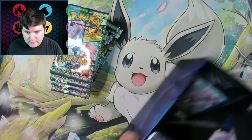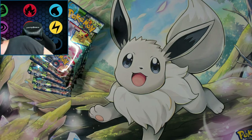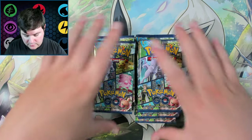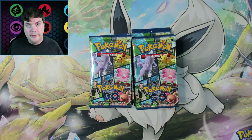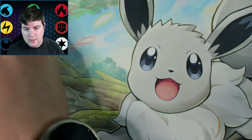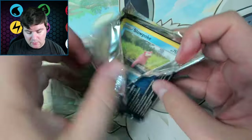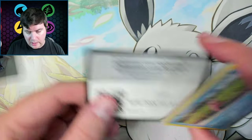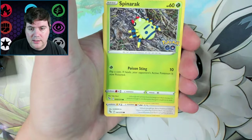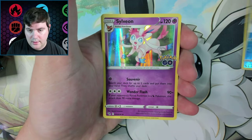We have the cool radiant Eevee too — gotta have the radiant Eevee. Alright, so we've got 22 packs all together. Let me adjust my camera and we'll get into them. I did get the rainbow rare Mewtwo off camera, sadly — like always. I'm just going to go straight through them. Still need the golden Eevee, the alternate art Mewtwo, and alternate art Conkeldurr. How about a Sylveon instead?